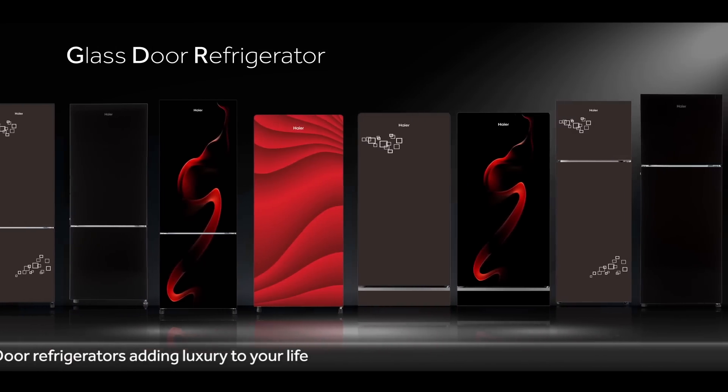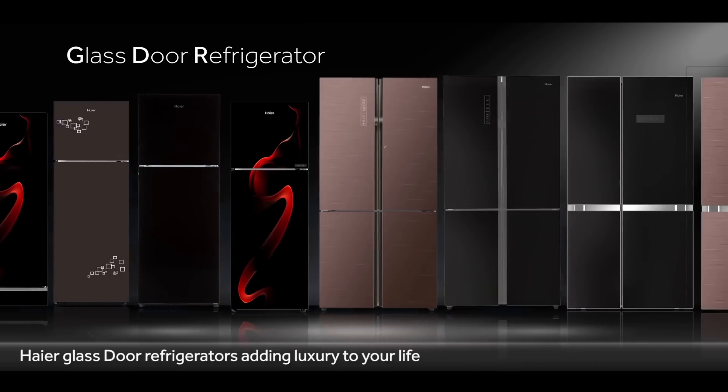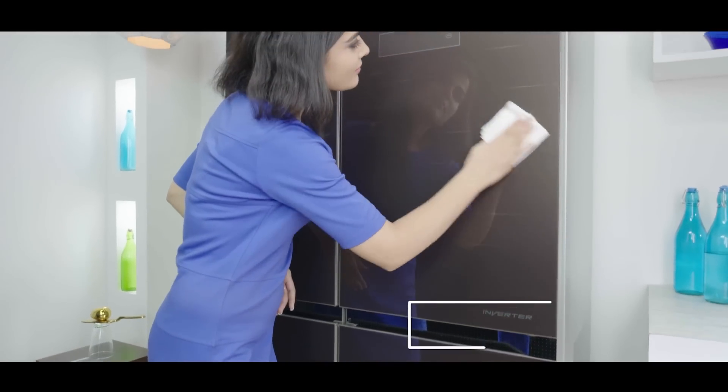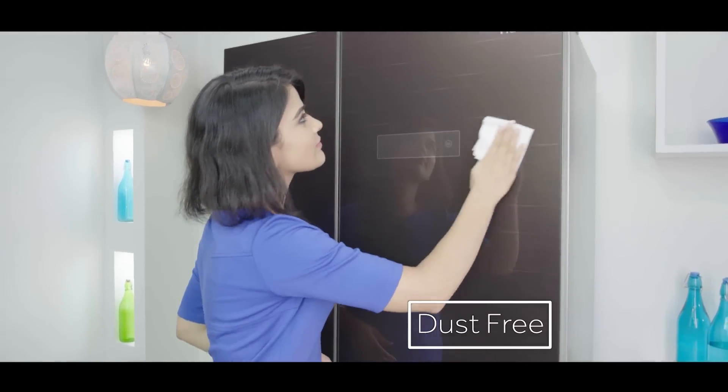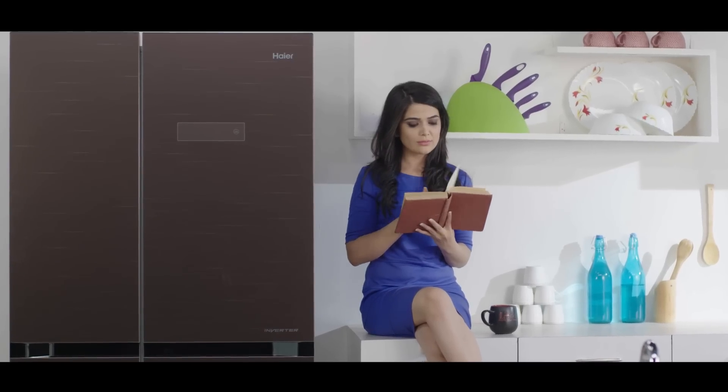Glass door refrigerators add more beauty to the house because of their state-of-the-art glossy finish. Haier glass door refrigerators are dust-free, scratch-resistant, and rust-proof, adding luxury to your life.